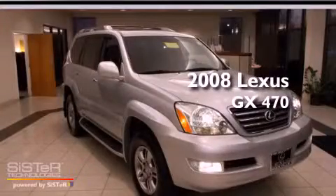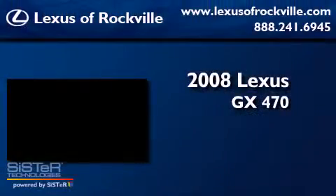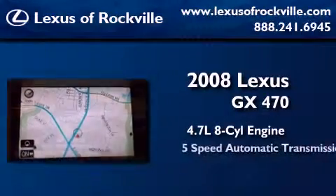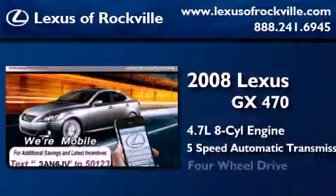This is a 2008 Lexus GX470. It features a 4.7-liter, eight-cylinder engine, a five-speed automatic transmission, and four-wheel drive.